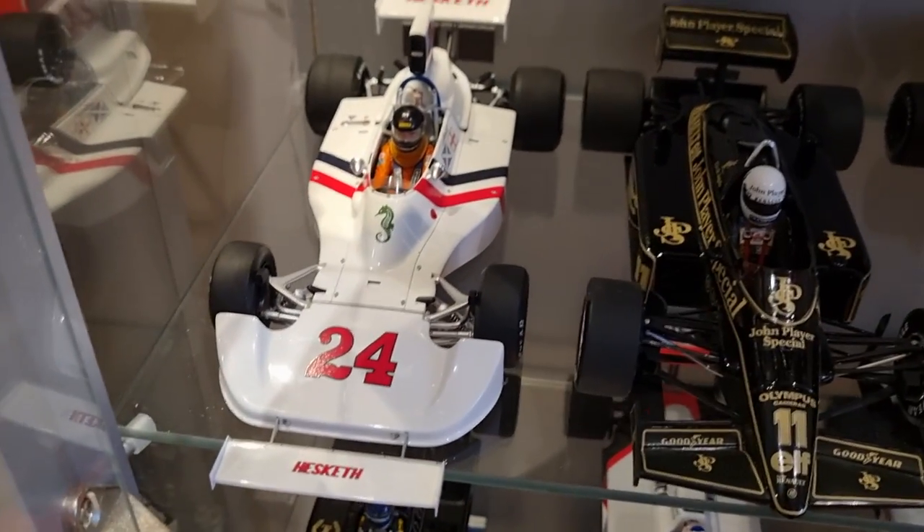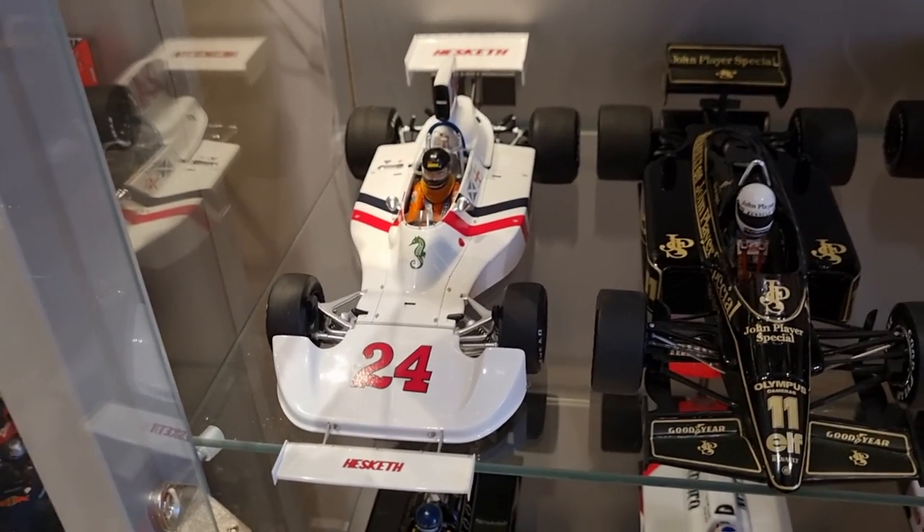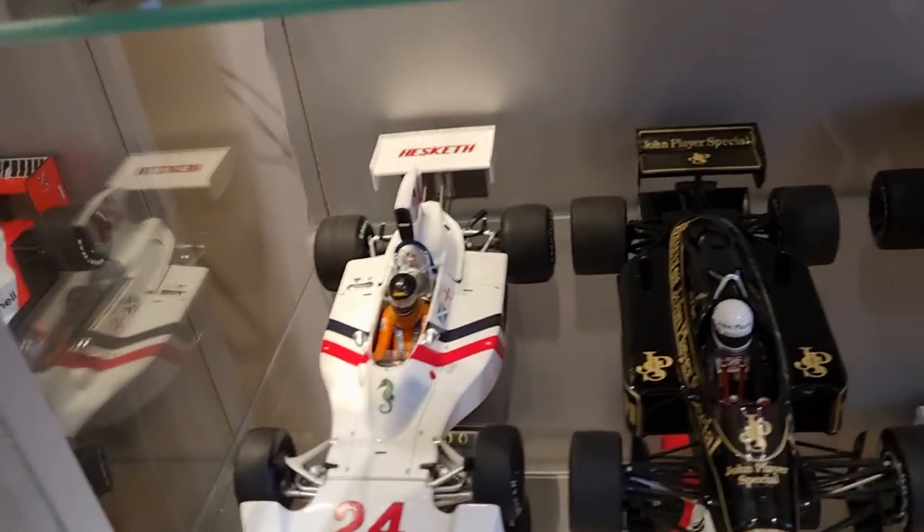We have a James Hunt Hesketh — this is from Zandvoort I believe, I could be wrong. I'm sure it's Dutch, please feel free to correct me again. I'm sure I'll do a bit of research before I've done this video.